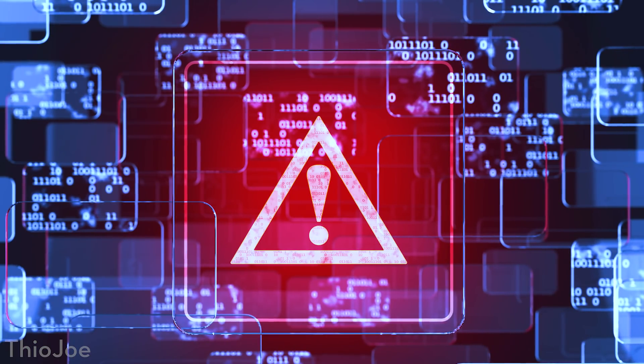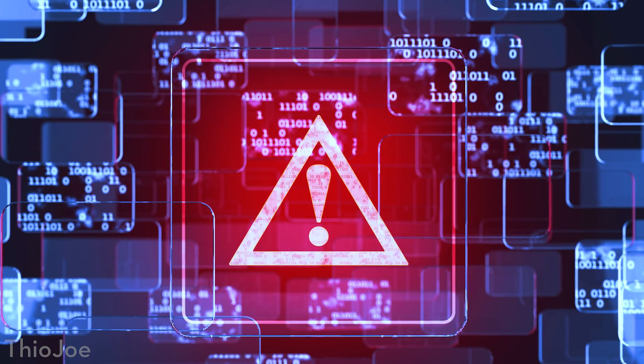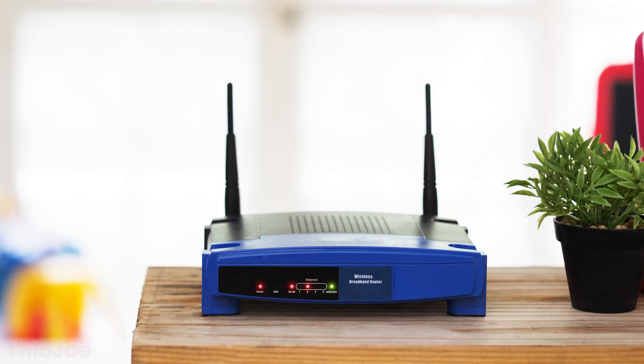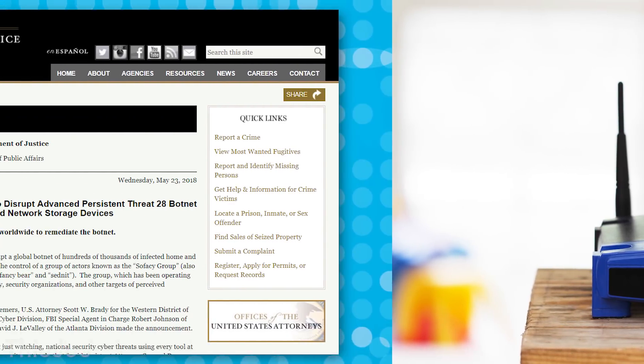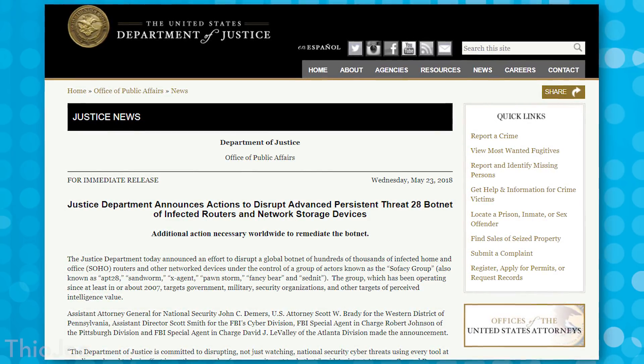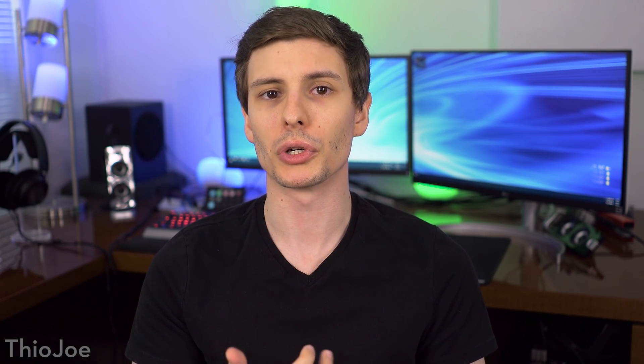It's another week and another security warning with something you have to do to protect your computers and your network. But that's just the state we live in today with technology. You have to be proactive with these things, and this time there is a pretty major malware bug going around infecting home routers. This one is so serious that the FBI issued a statement saying about 500,000 routers around the world were infected, and potentially you as well.